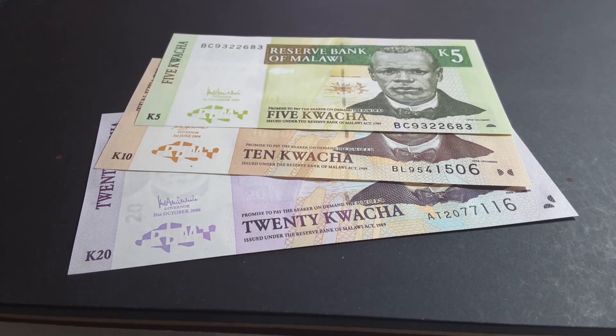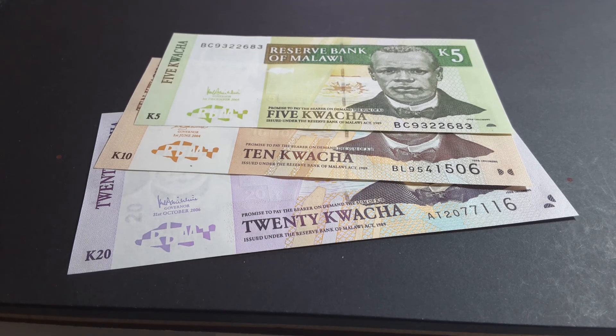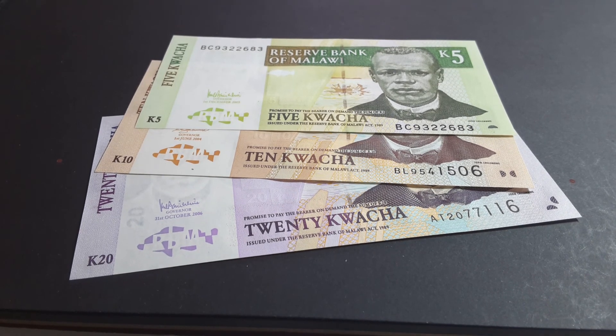G'day people, how are you going today? It's a beautiful day outside and today I'm going to show you some older banknotes of Malawi. I only have three in this series but they do have a 50, 100, 200 and 500 kwacha.